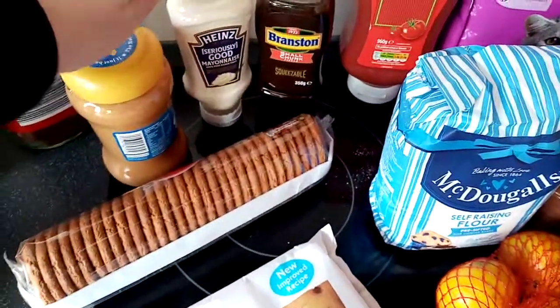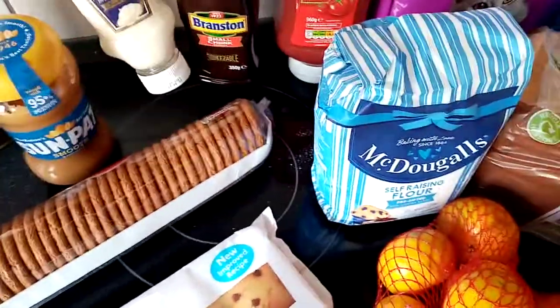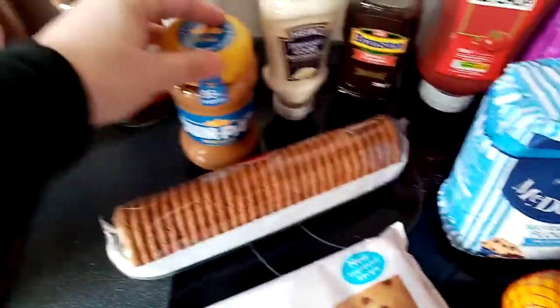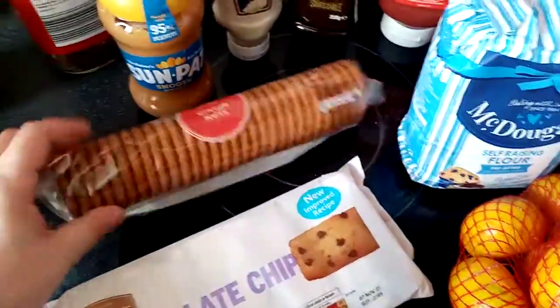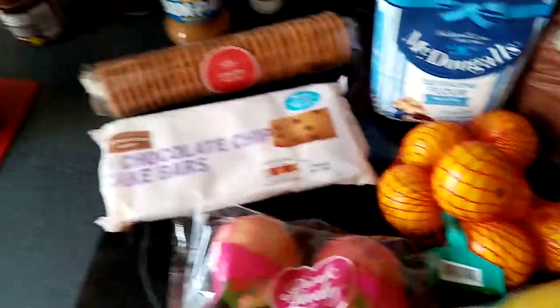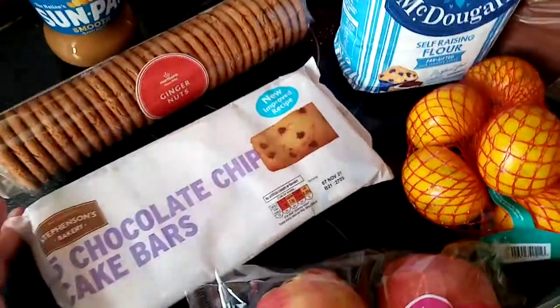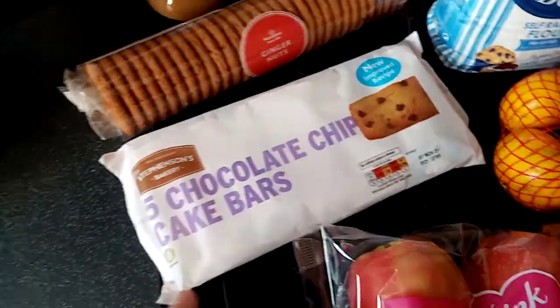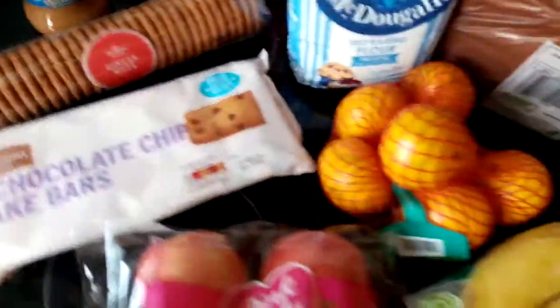Ketchup, small chunk Branston pickle — my husband has that with turkey in a sandwich. Mayonnaise — I didn't realise how small the bottle was, but we'll use it. Smooth peanut butter. Morrison's ginger nuts — these are actually for me, they're really good and about 40 pence. Chocolate chip cake bars — not tried these before but I'm sure my daughter and husband will eat them.